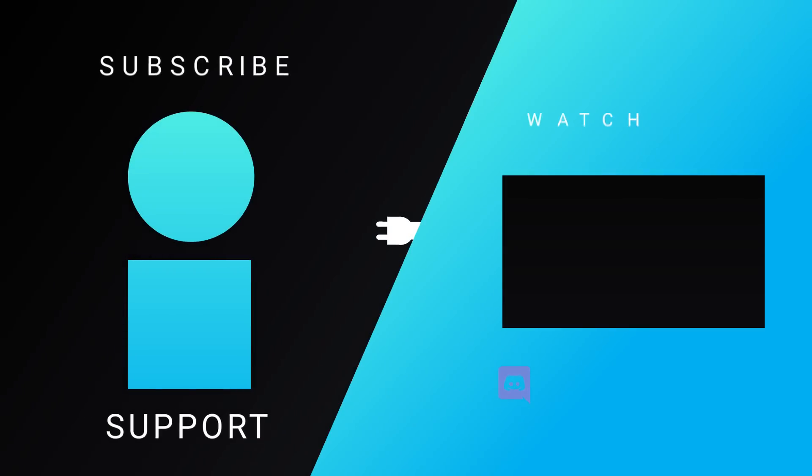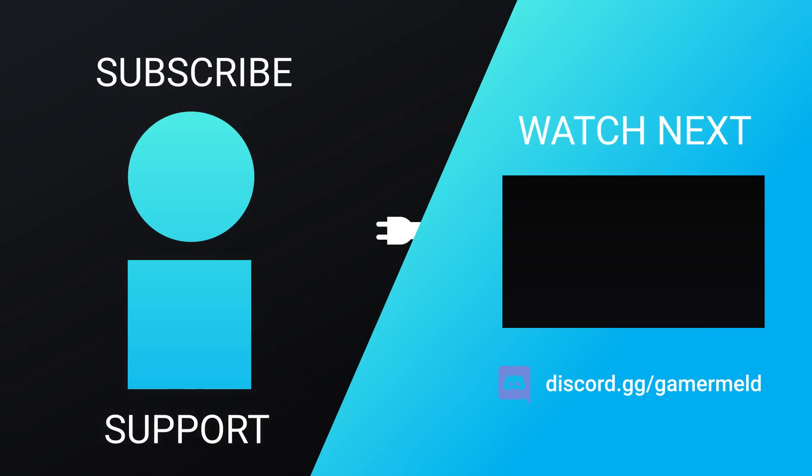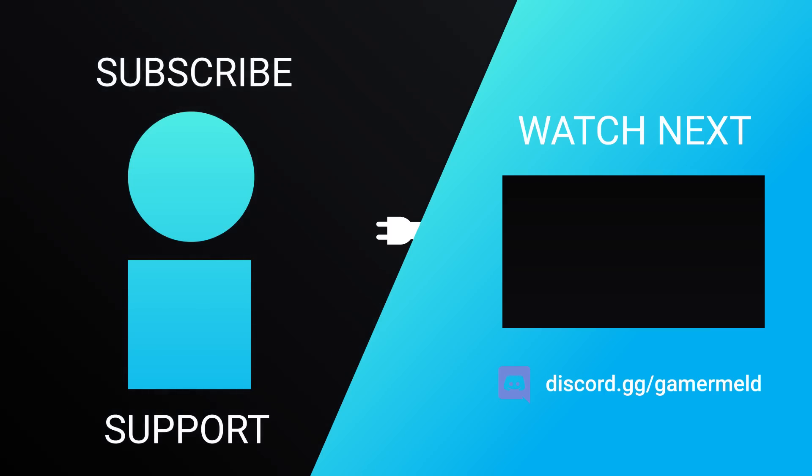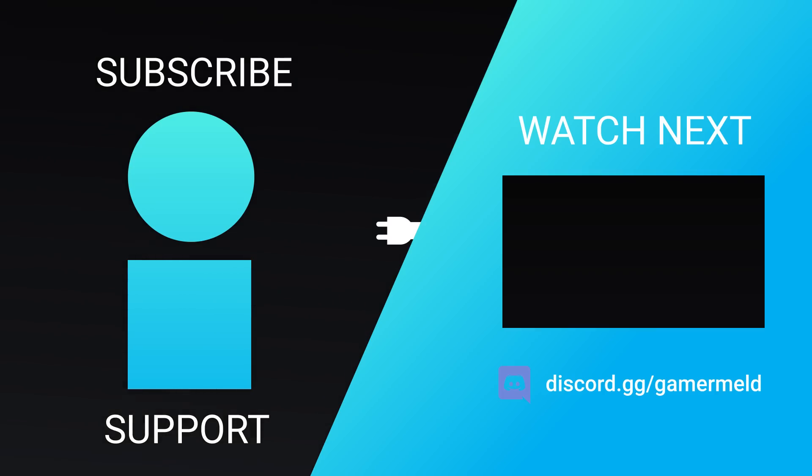So while that does it for today — are you pumped for Ryzen 7000 3D, or what about Intel's upcoming desktop GPUs? Let me know down in the comments below. If you liked the video, please subscribe, and as always, have a great day!